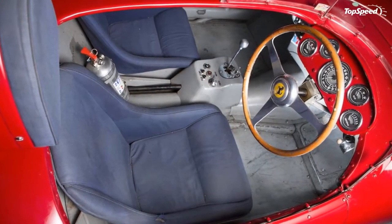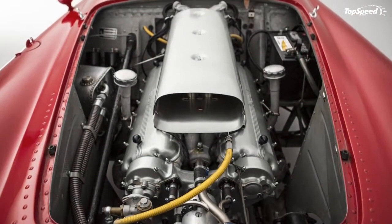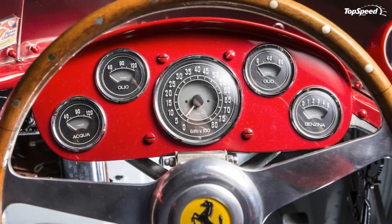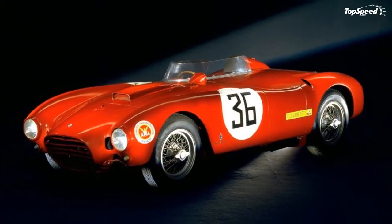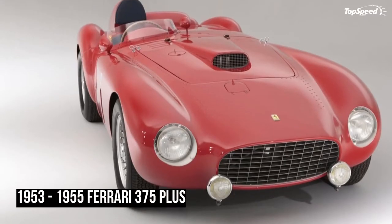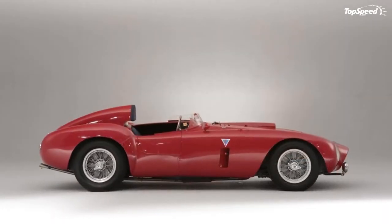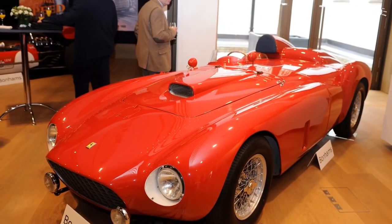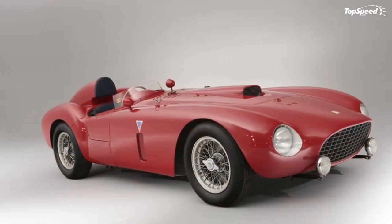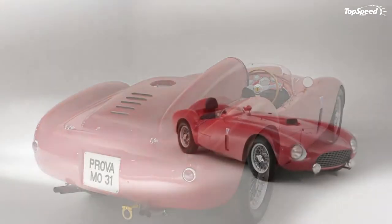Exterior: Only five 375 Plus chassis ever saw the light of day, their riveted bodies being penned by Pininfarina. All of them were spiders and were easily distinguishable by their muscular appearance, with the long hood featuring a power bulge and benefiting from the prodigious 12-cylinder power plant hiding underneath.